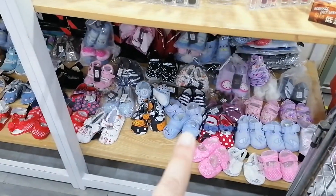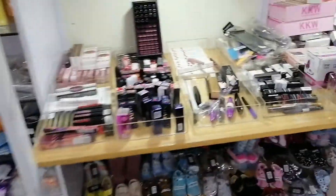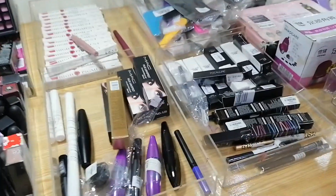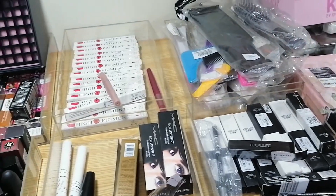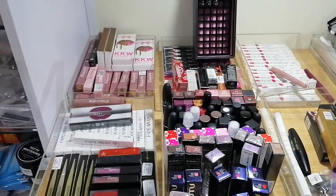And look at the baby shoes — oh, cute! Coming to the other side, there's more makeup and cosmetics. There's mascara, gel liners, perfumes, a lot of lipstick. And you know those lip tints? They also have those, and they have the matte lipsticks as well.